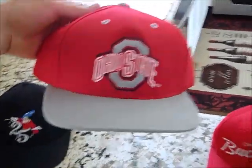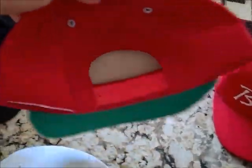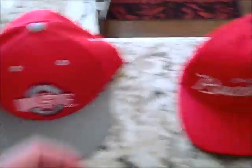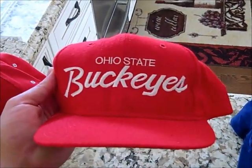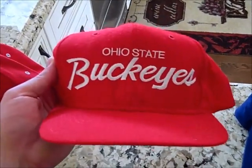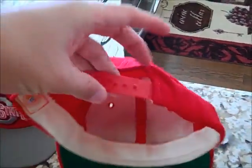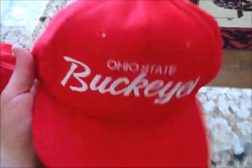Picked up this vintage Ohio State G Cap — it's brand new deadstock, green under, red snap, gray air holes, gray button and brim. I'm pretty sure the same person that donated that donated this: Vintage Ohio State Buckeye Sports Specialty script snapback. It's all red wool, this one's an older Sports Specialties. Red snap, green under, really nice condition. The moths got a little bite out of it, but I'll probably keep this.